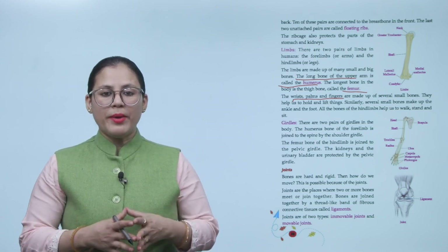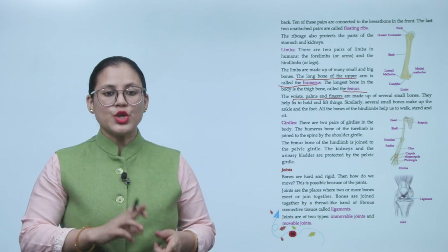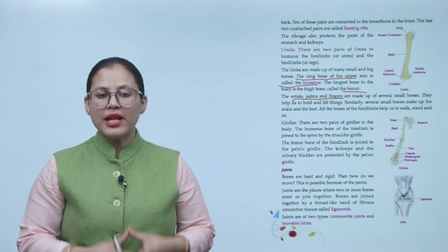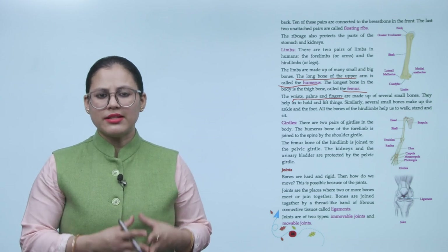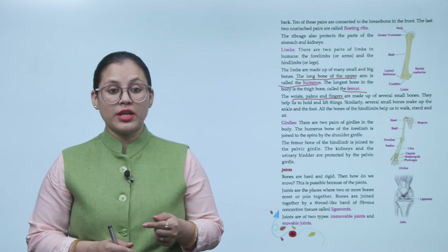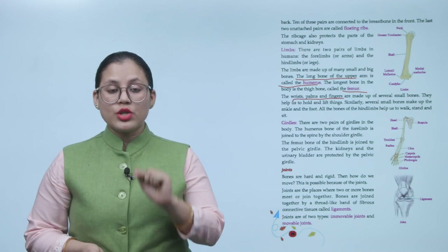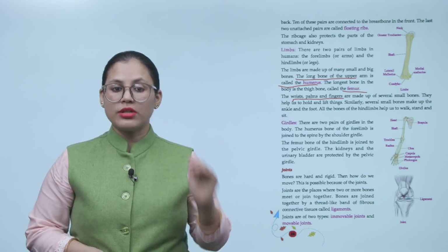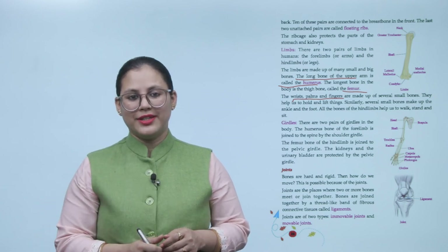There are two pairs of girdles in the body. The humerus bone of the forelimbs is joined to the spine by the shoulder girdle. The femur bone of the hind limb is joined to the pelvic girdle. The kidneys and the urinary bladder are protected by the pelvic girdle.